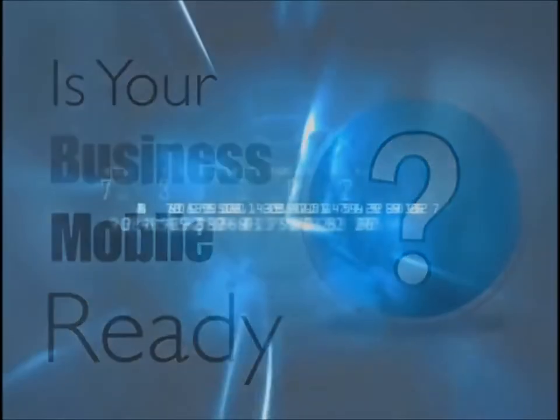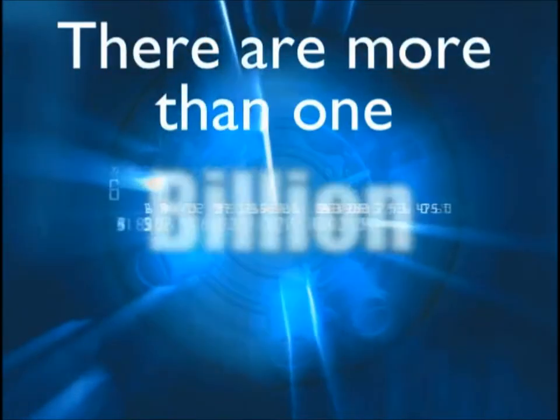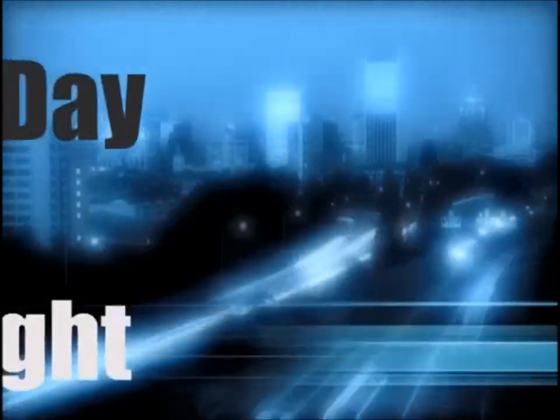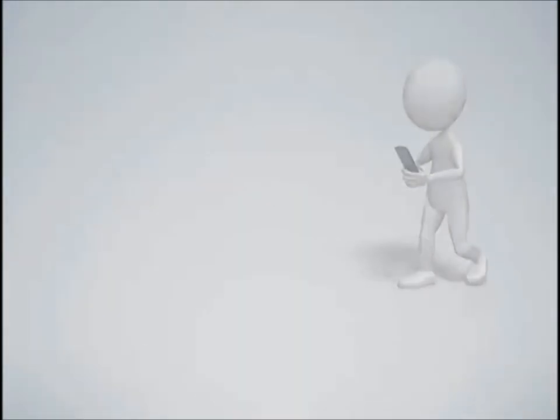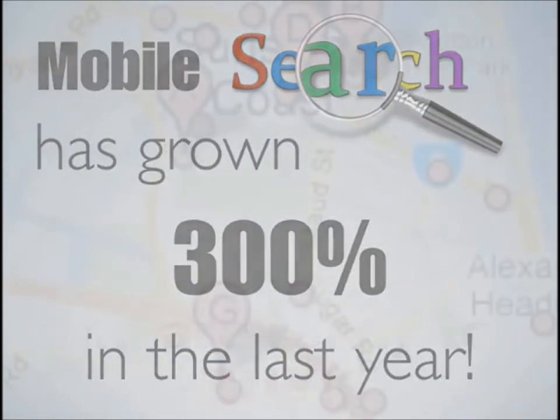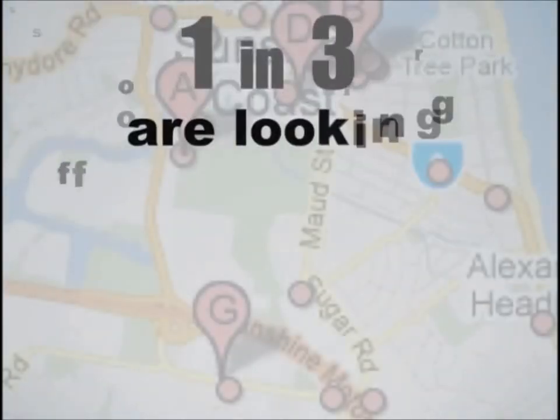Is your website mobile ready? There are more than 1 billion smartphones in use today. Day or night, people take their mobile phones everywhere. Mobile search has grown 300% in the last year, and one in three are looking for something local and are ready to buy.